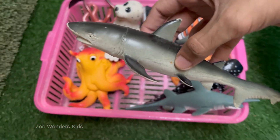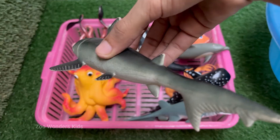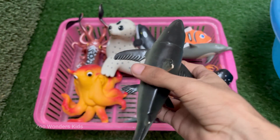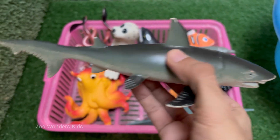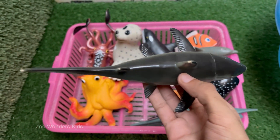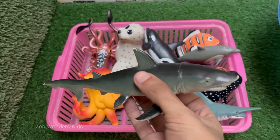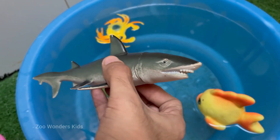Sharks have skeletons made of cartilage, not bone. This makes them lighter and more flexible in the water. Sharks have special organs called ampullae of Lorenzini that let them sense electric fields, even the heartbeat of hidden prey. Sharks constantly lose and regrow teeth — some species can produce up to 30,000 teeth in a lifetime.